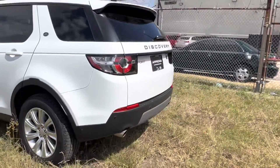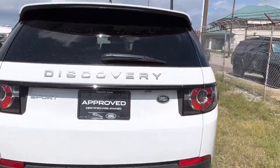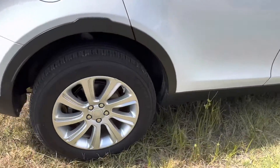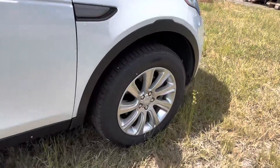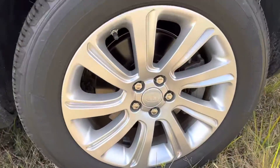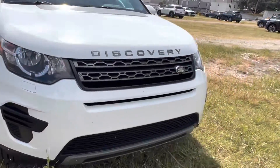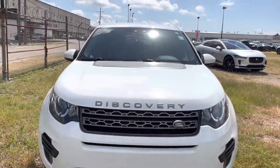This vehicle has a gorgeous Fuji white exterior, and if we come to the back we see the nice matte letterings on the back. Looking at our rims, we have gorgeous chrome rims with the Land Rover emblem in the center. They are 18 inches, and coming back to the front we get a good look at that Discovery grille.